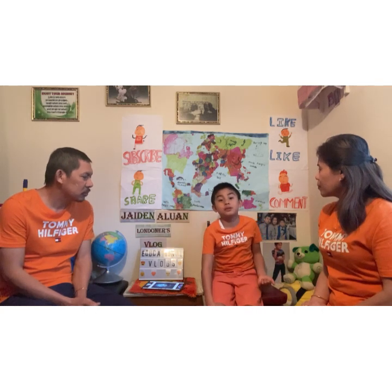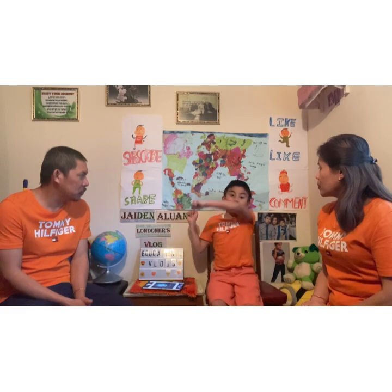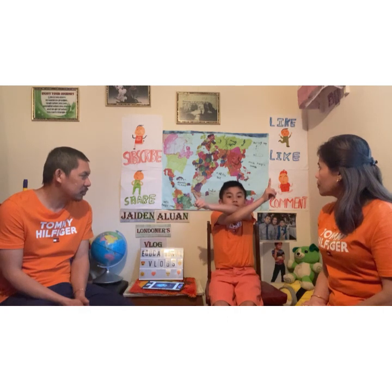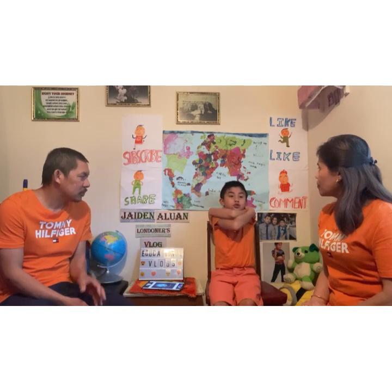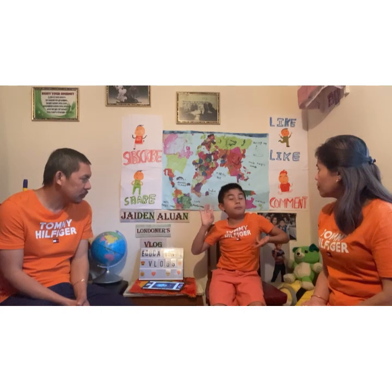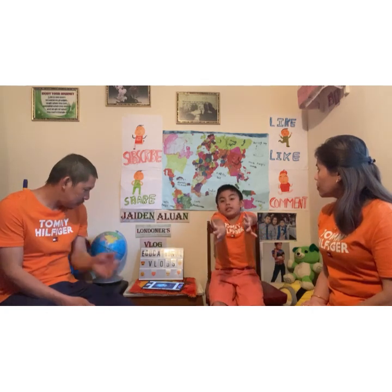Now we have Mars. Mars is the second smallest planet. It has two moons. I forgot to say — Mercury has no moons, Venus has no moons, Earth has one moon, and Mars has two moons. The largest moon of Mars is Phobos.